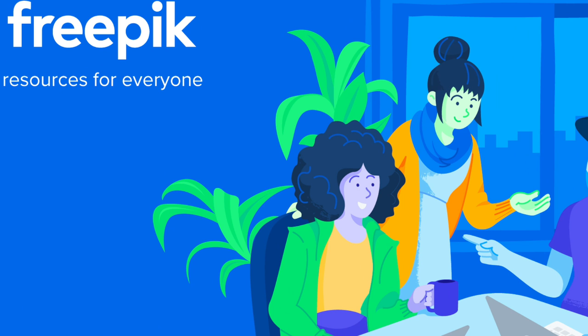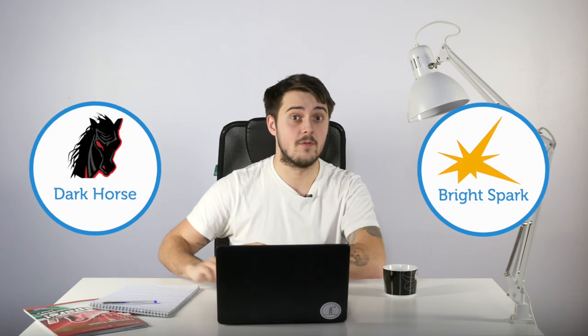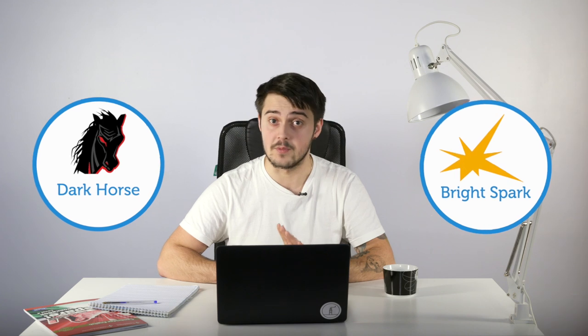So, which rewards should students get for their achievements? Badges! The easiest and funniest way to mark students' progress and track their achievements. Invent some funny names for them and use visual templates to make them individual. You can use freepik.com as a source of visuals. For example, 'Bright Spark' for dealing with 10 tasks in a row, 'Dark Horse' for overcoming laziness and difficulties in education, and so on.